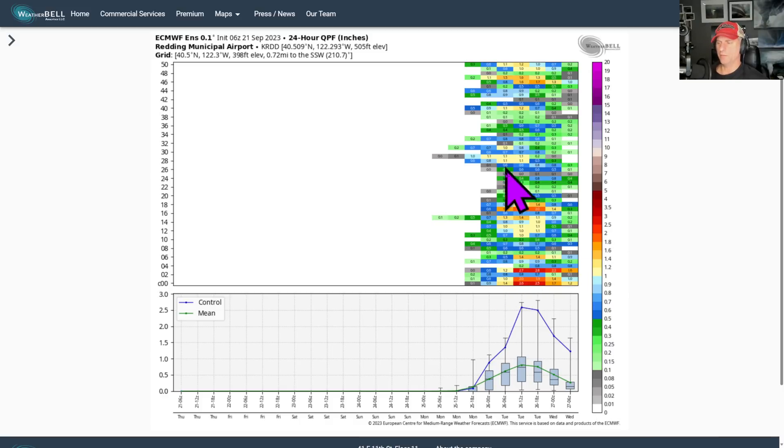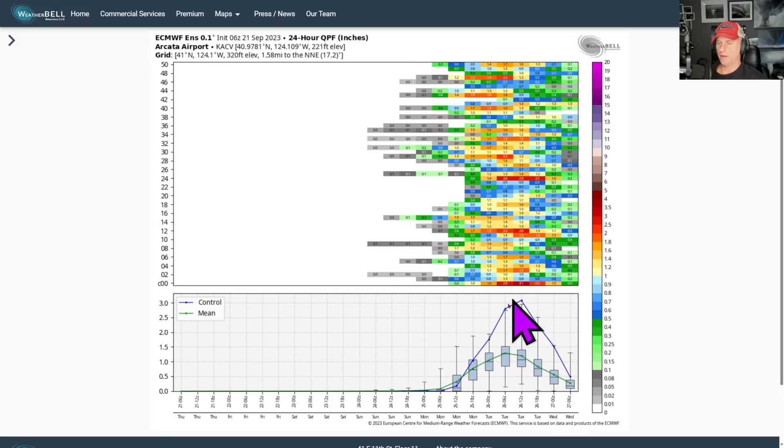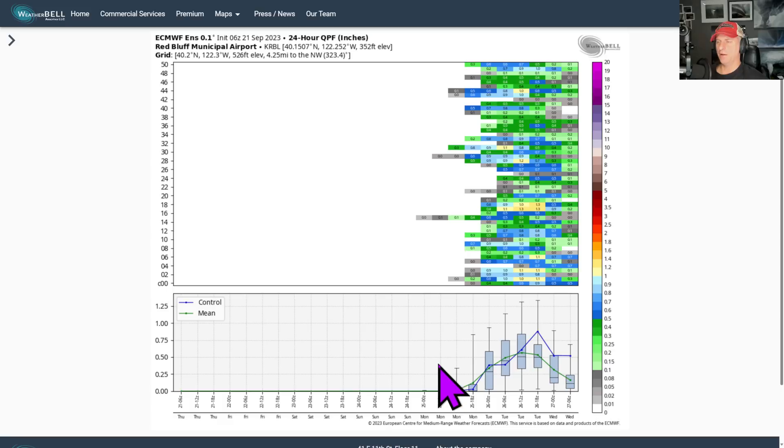For Redding, you can see some pretty juicy precipitation totals — the control is showing up over two and a half inches in a 24-hour period for Redding Municipal Airport. And out towards Eureka as well — look at the control, just about three inches of rain in a 24-hour period, and the ensembles are pretty wet there too. Going on through Monday into Tuesday, Red Bluff is also showing some pretty good precipitation amounts coming across the region.